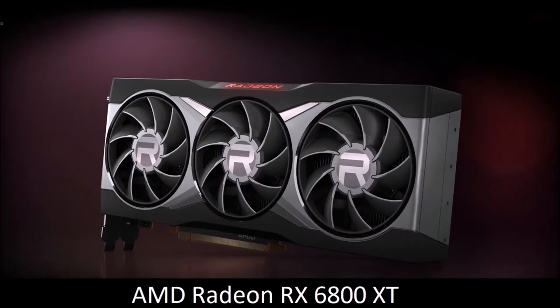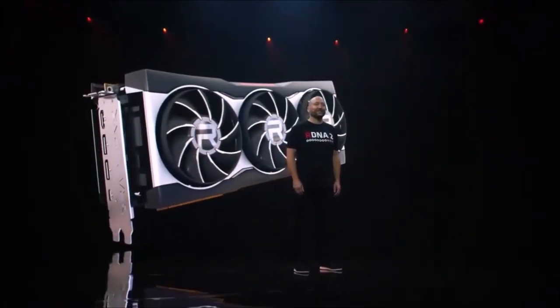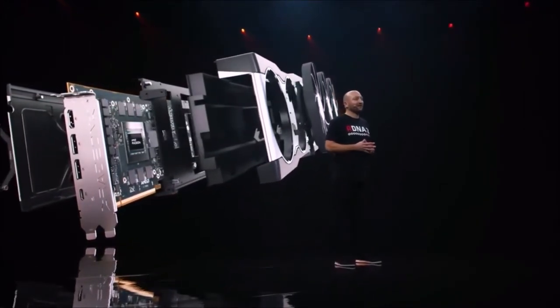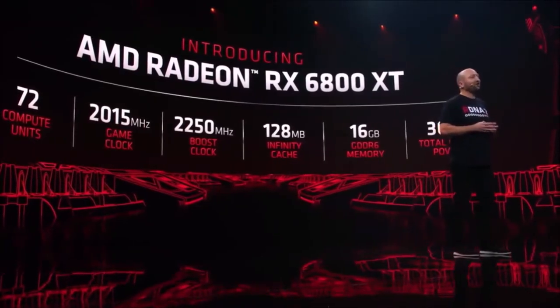AMD Radeon RX 6800 XT: Best AMD Graphics Card. The RX 6800 XT is currently AMD's best graphics card, offering a noticeable increase in performance compared to the previous generation. It's 80% faster than the RX 5700 XT while adding support for ray tracing. It's also cheaper than NVIDIA's RTX 3080 and only a tad more expensive than the RX 6800. The RX 6900 XT is 5% faster, but it also costs 50% more — so it's not a good deal, especially considering it boasts the same amount of VRAM and no other extras.